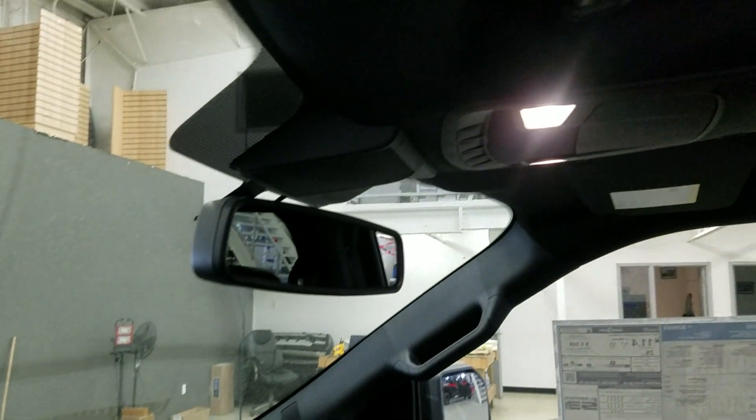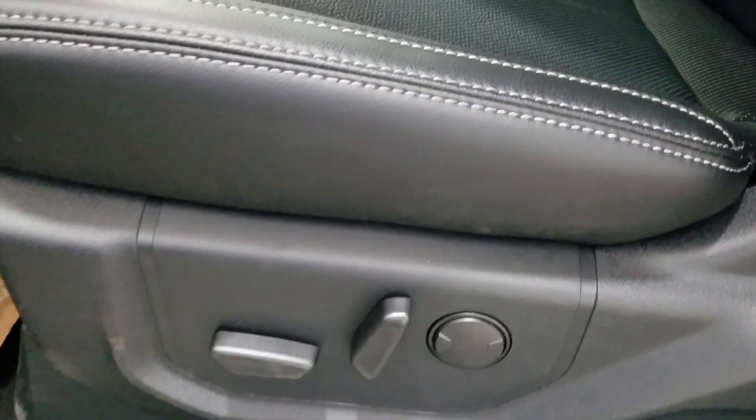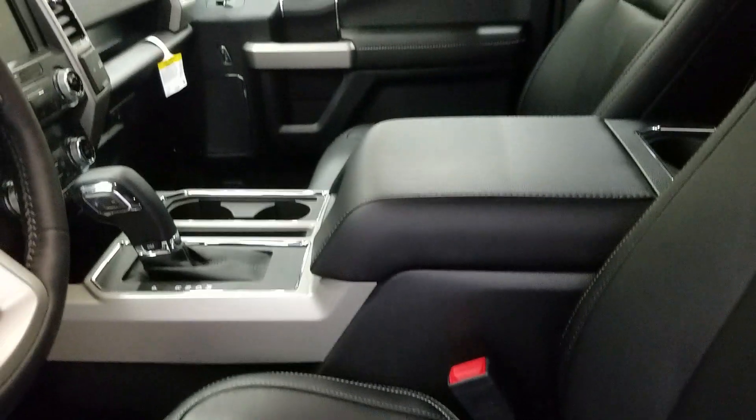Looking up, we have our auto-dimming rearview mirror with our cabin lights and three garage door opener buttons, as well as another cabin light at the rear. The interior features beautiful black leather seating which comes with a fully adjustable seat with lumbar support for both driver and passenger.